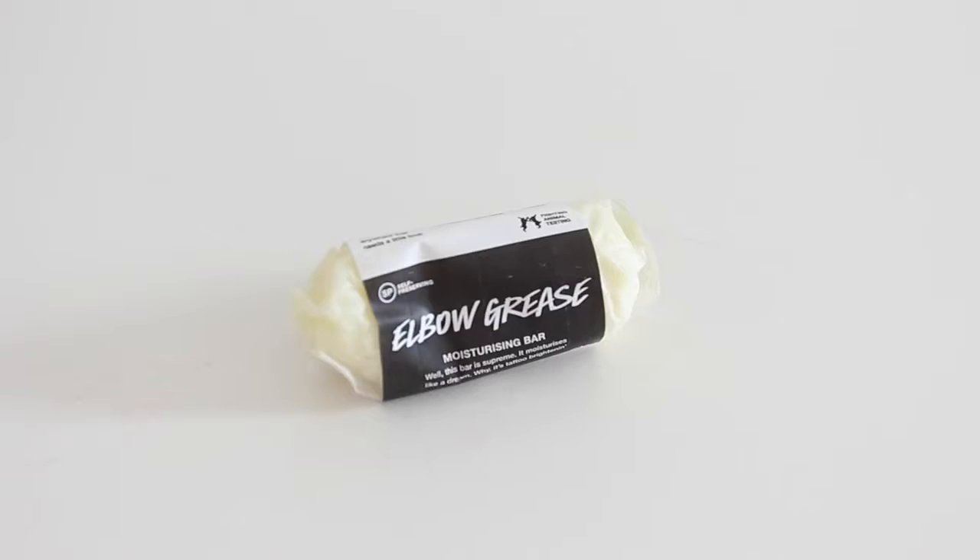Next up we have this - it's called Elbow Grease. This is a moisturising bar supposed to be used for people who've just got new tattoos and need to keep them moisturised - it even says it's tattoo brightening. It's literally just oil - extra virgin coconut oil with some sort of butter, actually there's three types of butter, tons of oil. It is so squidgy. The reason I got this is because it just looked so useful - you have dry skin, dry lips, anything like that, you can just grab a little tiny bit. I'd recommend maybe keeping this in the fridge though, because it's like a butter and it's melting right now in my hands.